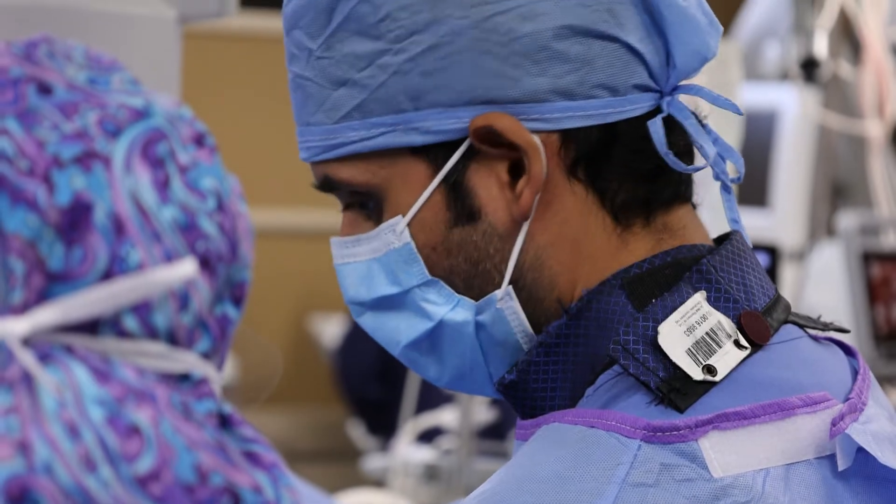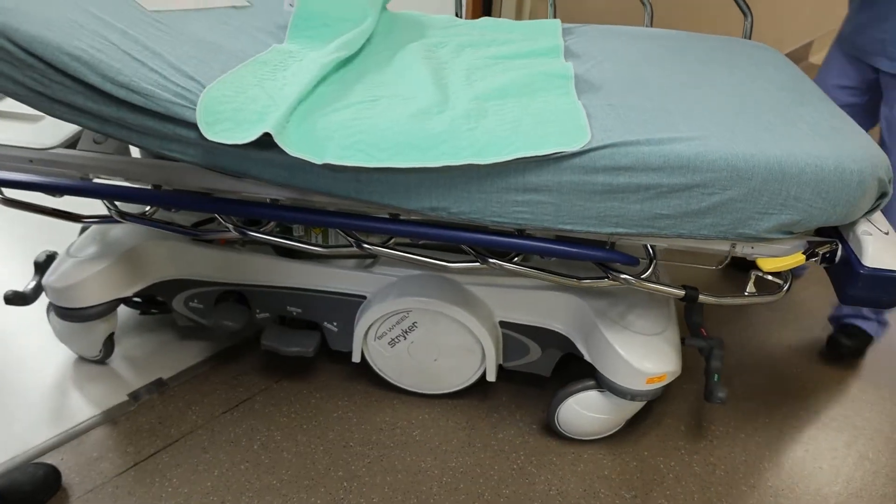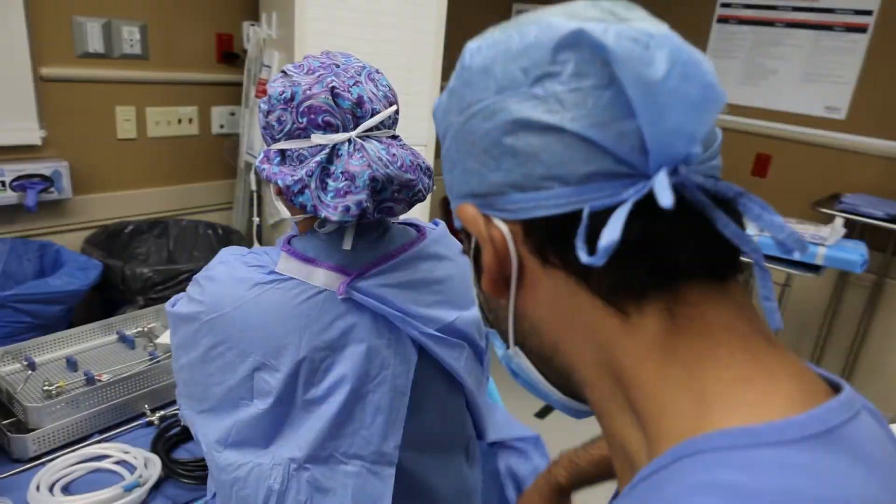A lot of times for these larger stones we can still manage it endoscopically, which means better recovery for the patient. From a prostate enlargement standpoint, patients are having very good results. From the kidney stone standpoint as well, because we're able to treat larger stones, we're able to make a lot of these patients essentially stone-free — less need for a secondary procedure — so they're overall very happy.